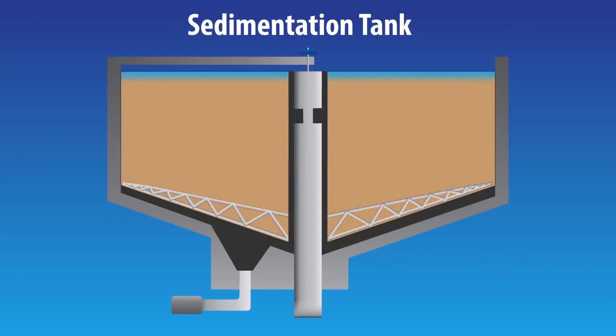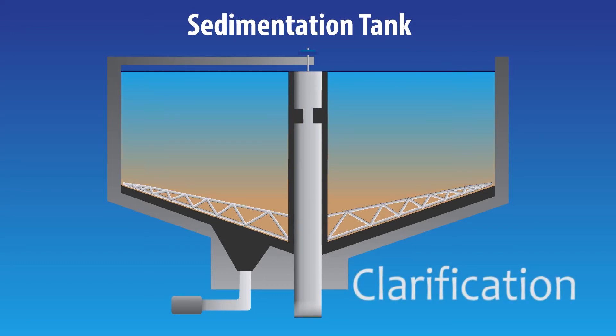In older water treatment plants, the heavier floc particles sink to the bottom of the sedimentation tank, leaving the cleaner water at the top in a process called clarification.